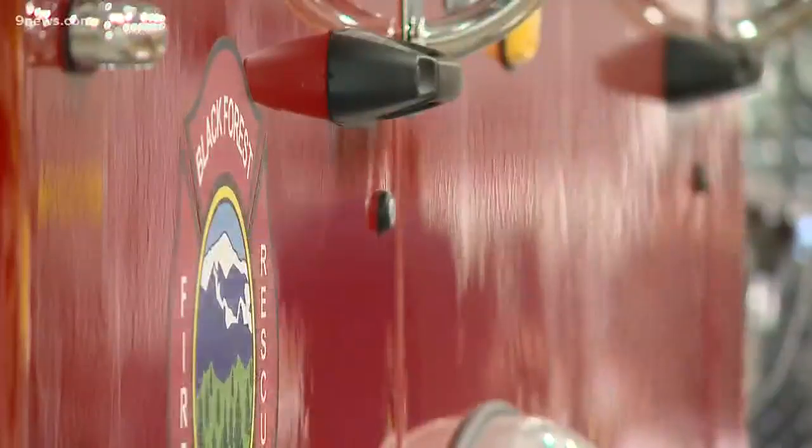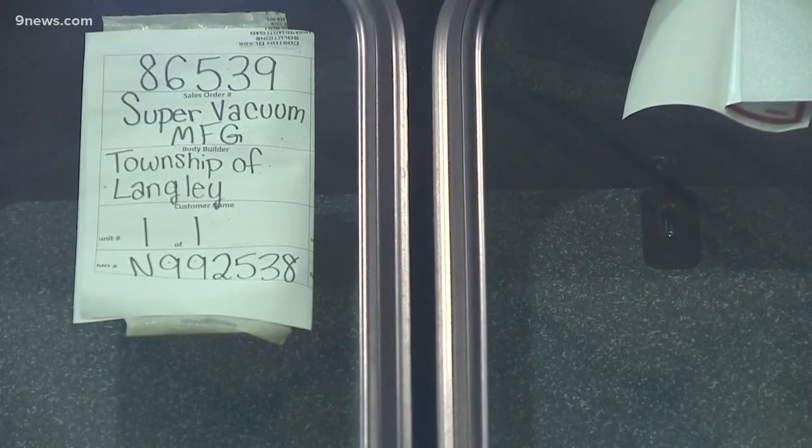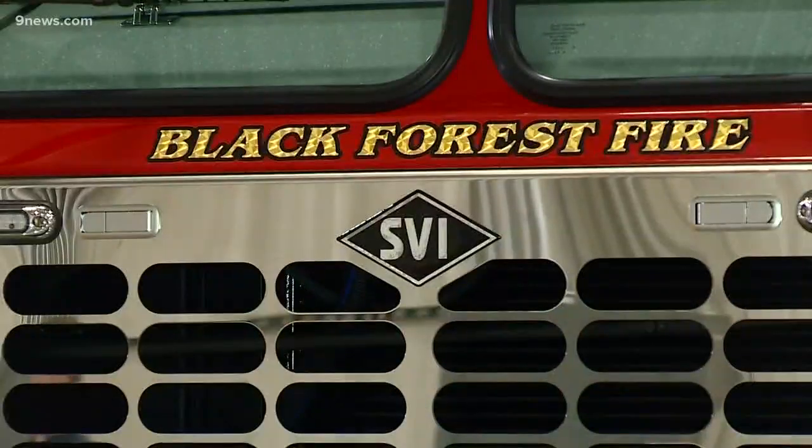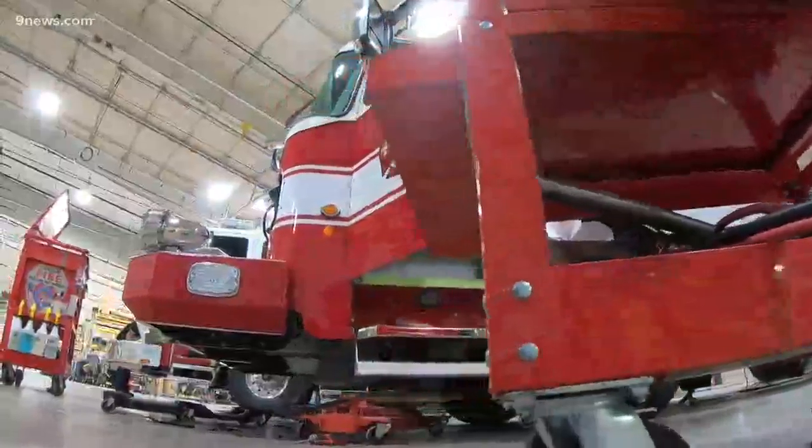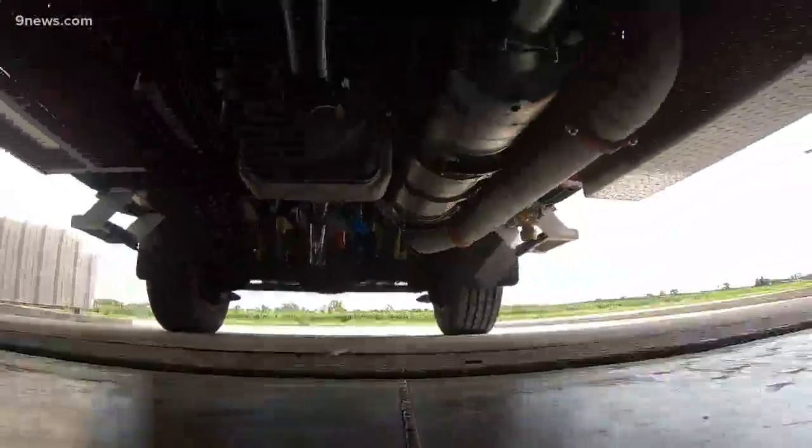They're sending trucks out to departments as far away as Canada and as close as Aspen, where they're going to use one in their new station that they're building. And there's one heading to Black Forest, getting ready to go out the door today — just the latest truck to roll off the line before rolling to the rescue.